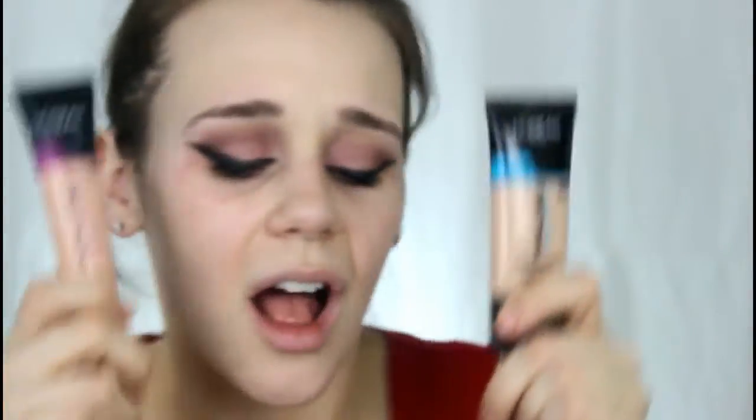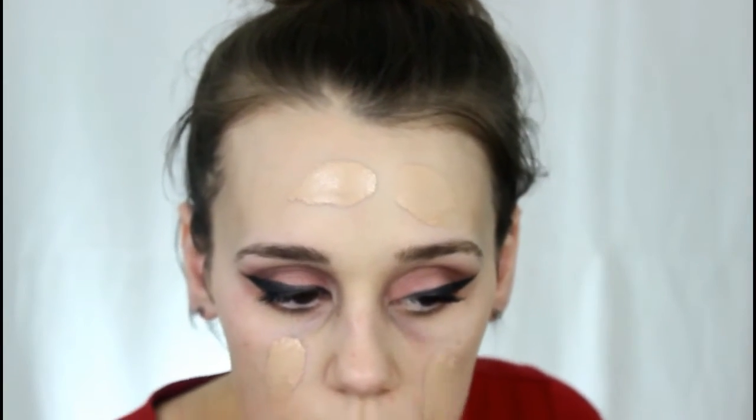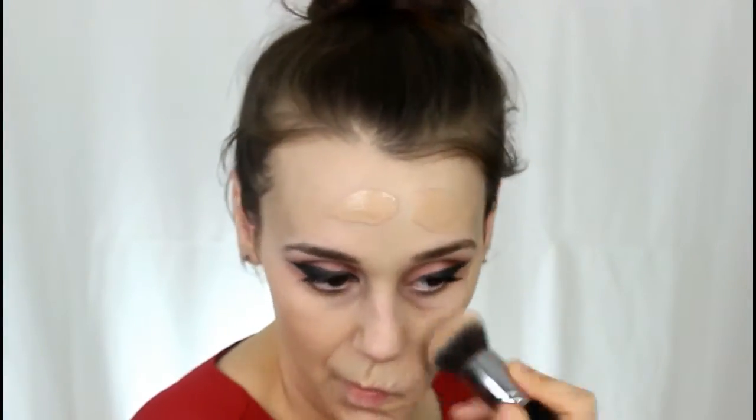Now I'm taking a Hard Candy smoothing and mattifying primer just because it's what I had and I like how it feels on my skin. I'm mixing the L'Oreal Infallible Total Cover and L'Oreal Infallible Pro Glow foundations together — I saw Nikki Tutorials do it and was intrigued. It makes both foundations look better; you get full coverage with a little bit of glow, and I love it.